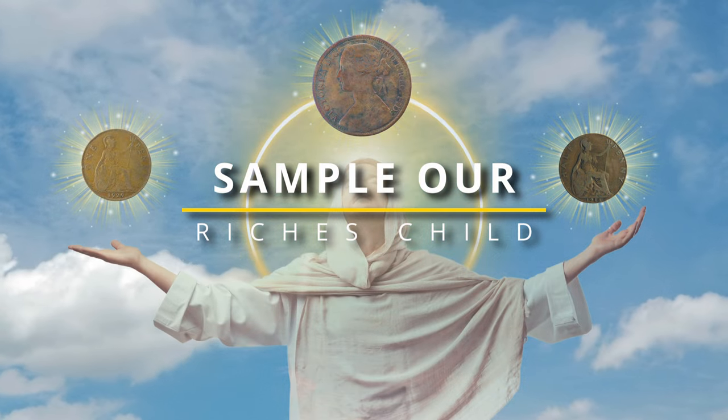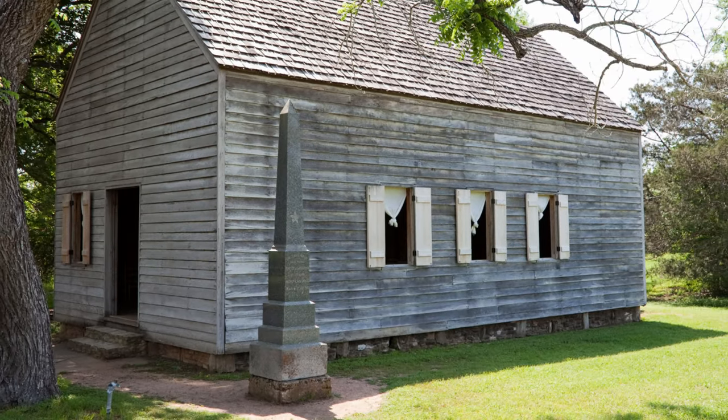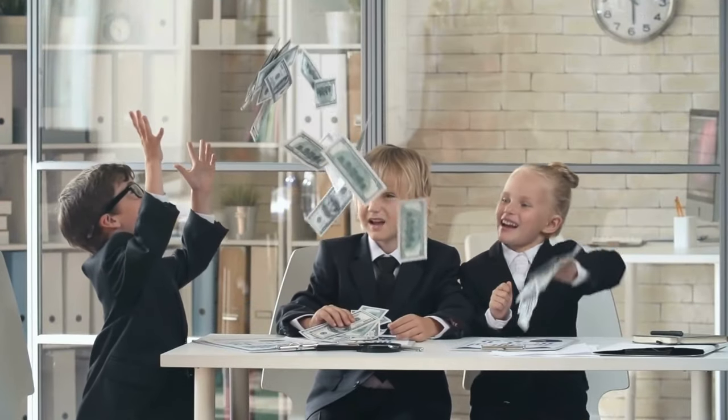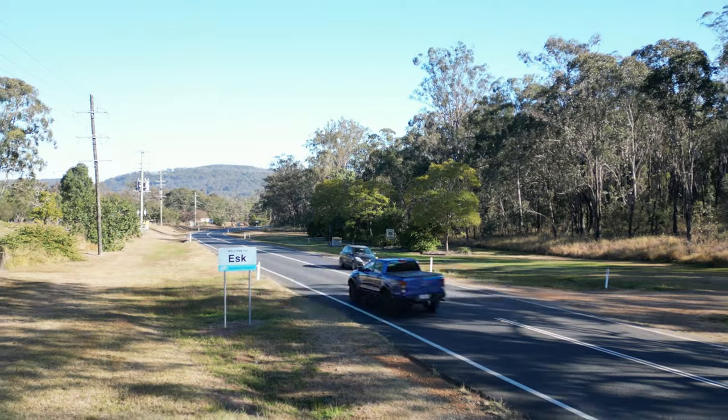Then one day, the metal detecting gods heard my prayers and gave me a taste. Behind the old local hall, hidden at the back of an outhouse, lay three coins dated back to the late 1800s. My mind was blown and I thought I was an instant millionaire. Pumped and determined to find more riches, my research led me to metal detecting, and here I am.